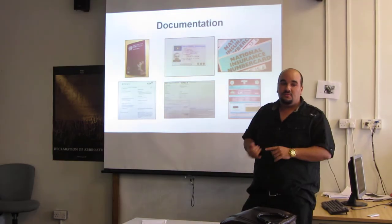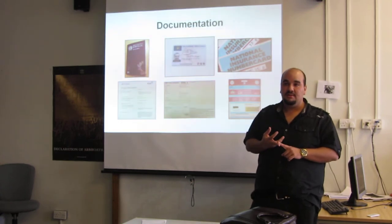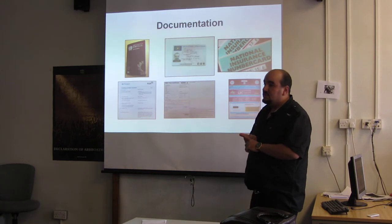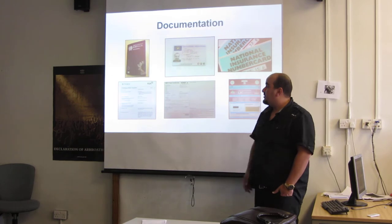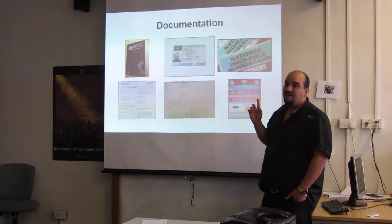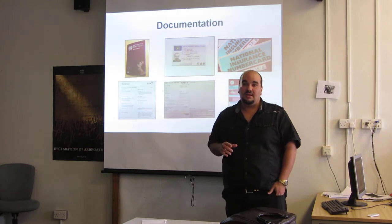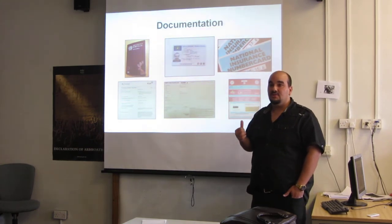Documentation. The documentation you need to get the job is a passport, driving licence, insurance number, MOT, insurance, and car certificate. It looks easy, but it's not, because if you have more than six points on your driving licence, you are not allowed to get the job because the insurance won't cover you.